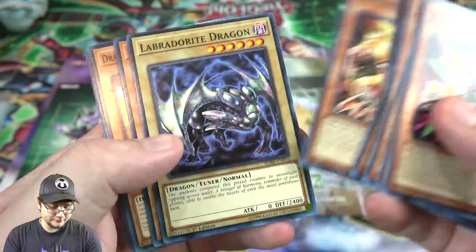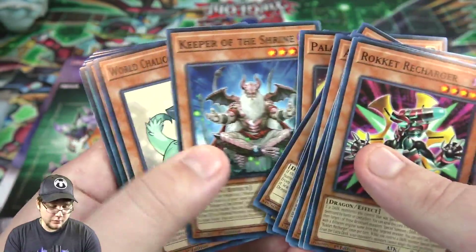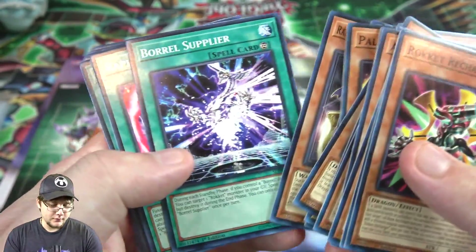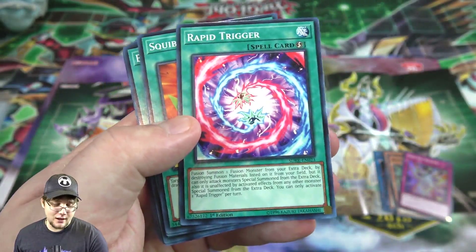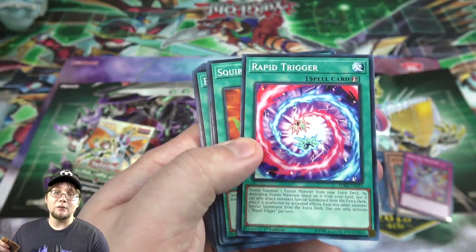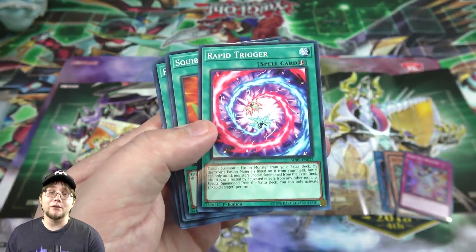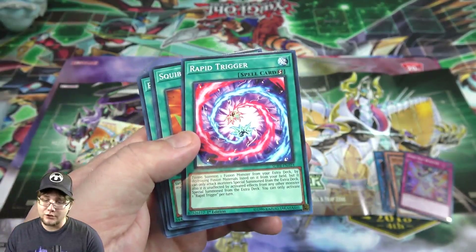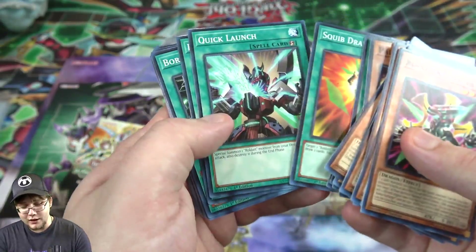Defrag Dragon, Laborite — which is actually a cool reprint. We even got some of the Felgrand cards, Keeper of the Shrine, World Chalice Guard Dragon, Borrel Supplier — that's another new continuous card. Then we have Rapid Trigger, the themed polymerization for Rockets. Not only are you fusing with the monsters you choose, it actually destroys them so you get the rocket effects and then fuse them. It's a really good themed quick-play polymerization.